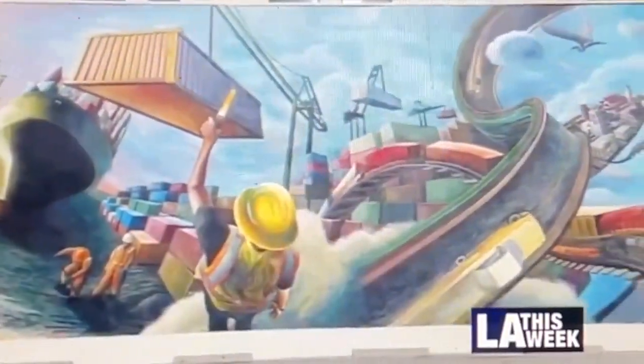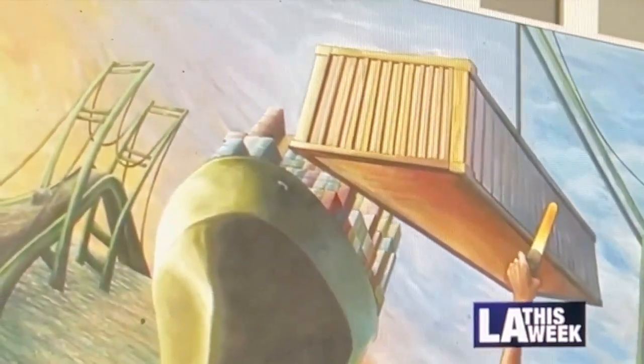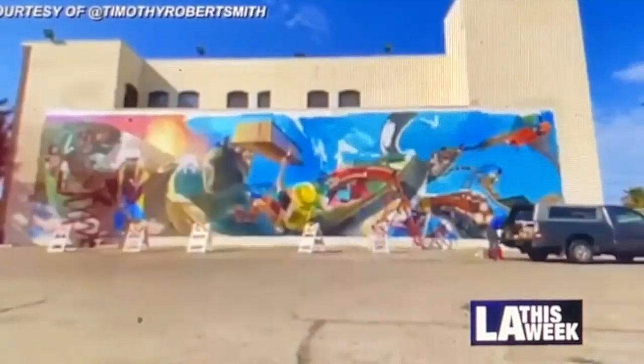The mural is kind of about the infrastructure of society and how things work. I wanted to focus on the Port of Los Angeles, because it's a significant part of Wilmington city. I wanted to show it from different angles and how it looks from different points of view, kind of merging together at once. And then I added the community of Wilmington, where we have Salvador Lora, who is running the Clean Wilmington Project.